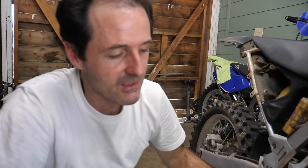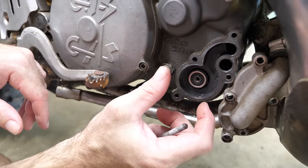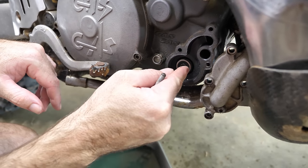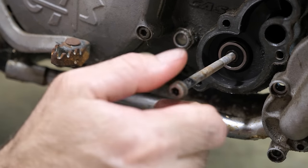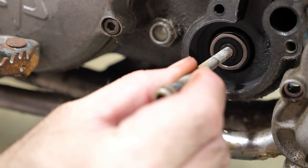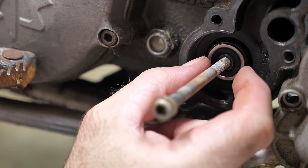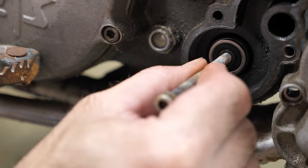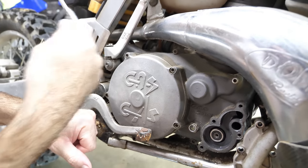I think I found the problem. Even though my test didn't reveal a bad water pump seal, I think what's going on is the bearing for the water pump shaft is bad — so it's loose, and that's causing the water pump seal to leak. Watch this — I'll thread the bolt in. There shouldn't be any side-to-side movement if the bearing is good. See that? It's not a lot, but for a bearing that's only three-quarters of an inch big, proportionally it's substantial. So that means we need to remove the right side cover and replace a bearing.